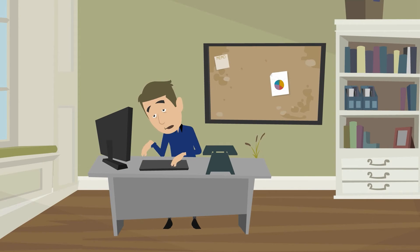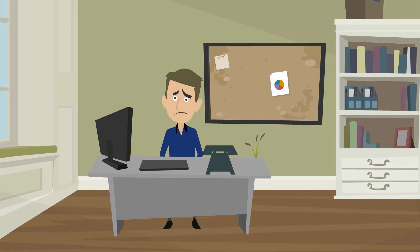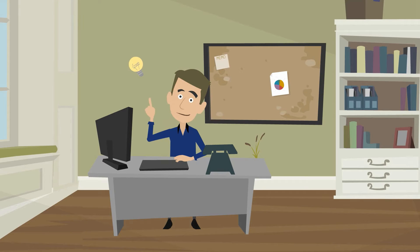Actually, planning routes that are time-sensitive without automatic route planning software is one of the toughest and most time-consuming jobs you can do as a business owner or manager. But you already know this, which is why Route4Me does all the heavy lifting for you.